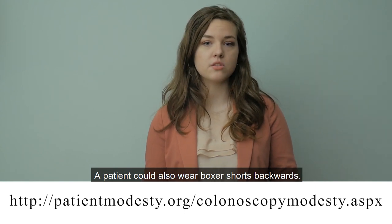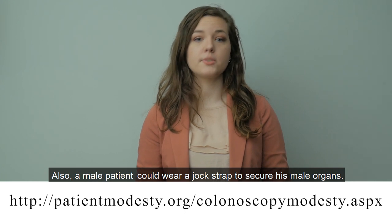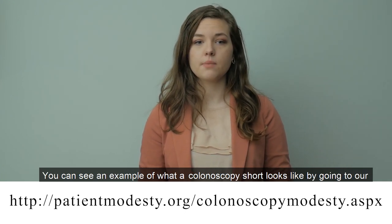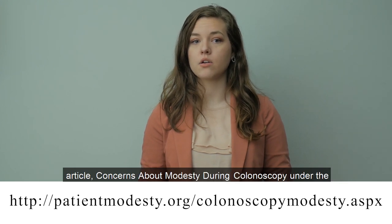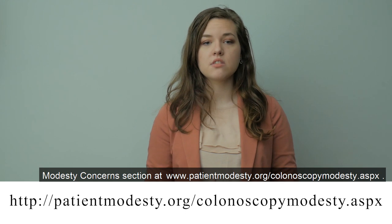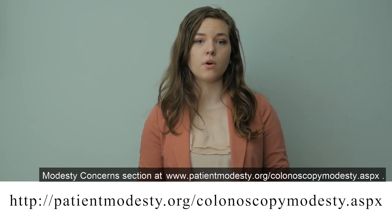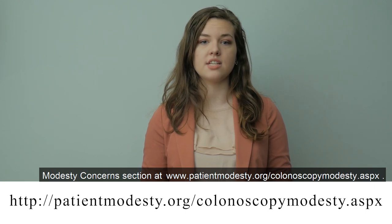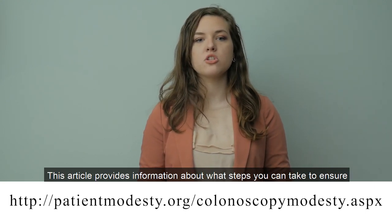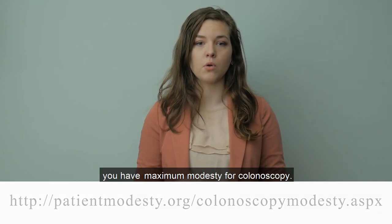A patient could also wear boxer shorts backwards. A male patient could wear a jockstrap to secure his male organs. You can see an example of what a colonoscopy short looks like by going to our article, Concerns About Modesty During Colonoscopy, at www.patientmodesty.org/colonoscopymodesty.aspx. This article provides information about what steps you can take to ensure you have maximum modesty for colonoscopy.